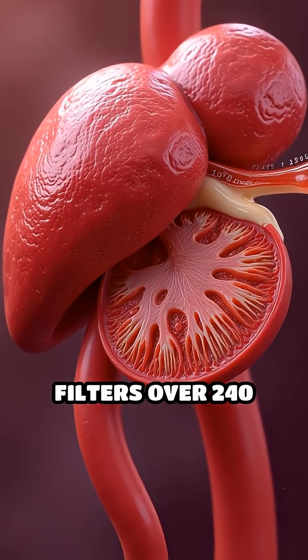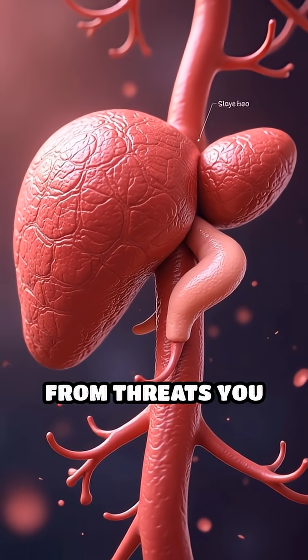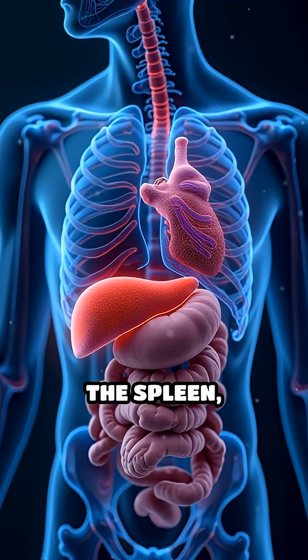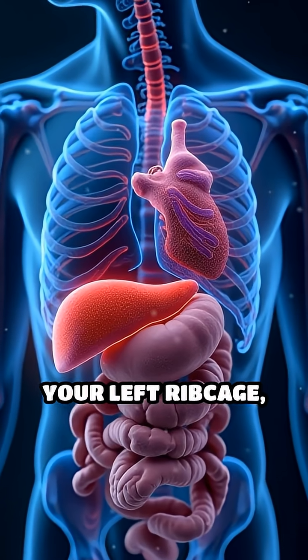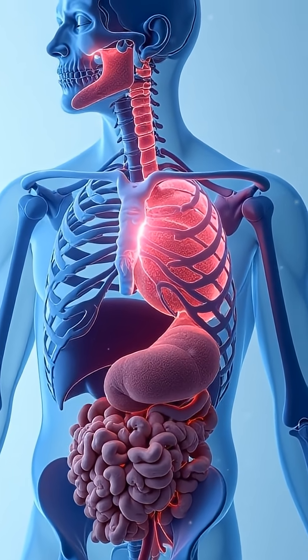Did you know your spleen quietly filters over 240 millilitres of blood every minute, protecting you from threats you never see? The spleen, located under your left ribcage, acts as both a blood filter and an immune stronghold.